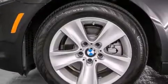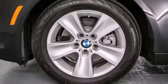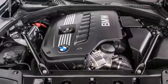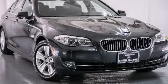With an EPA estimated rating of 32 miles per gallon on the highway, you won't be making frequent trips to the gas pumps. This vehicle is sure to sell fast — call and arrange your test drive today.